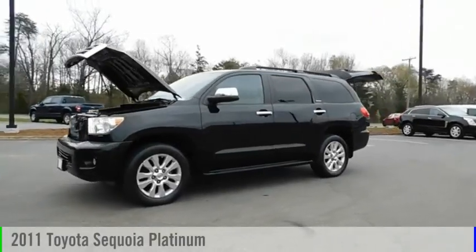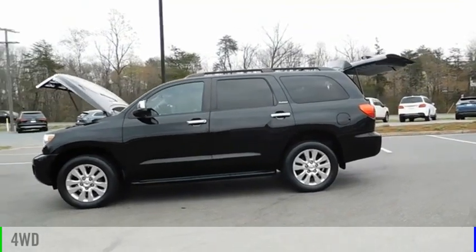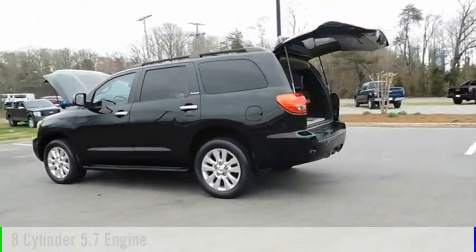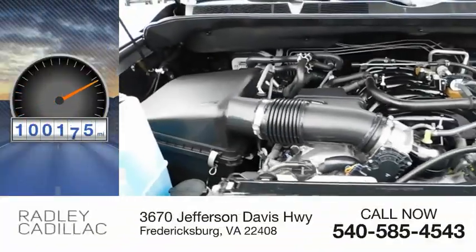Take a ride in the 2011 Sequoia. This vehicle is powered by a four-wheel drive, eight-cylinder, 5.7 liter engine, and comes with an automatic transmission. This vehicle has less than 105,000 miles.